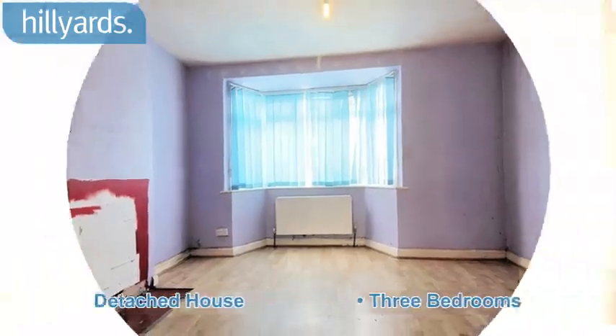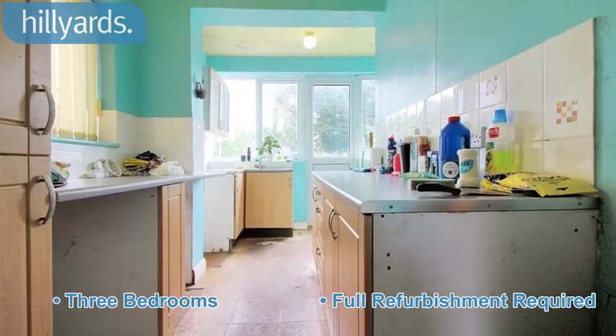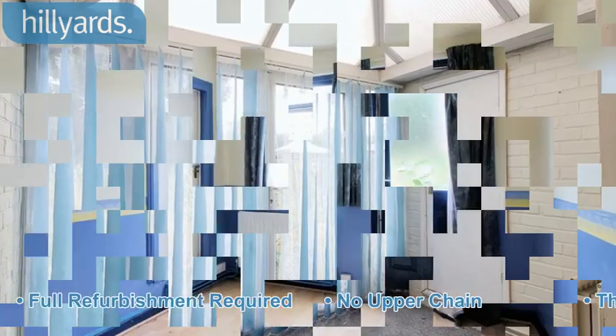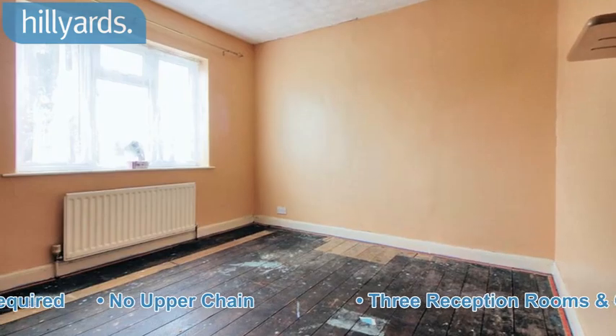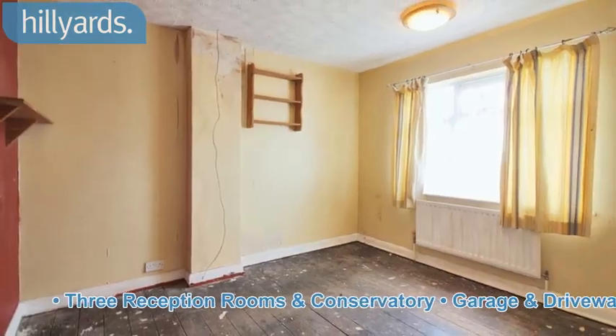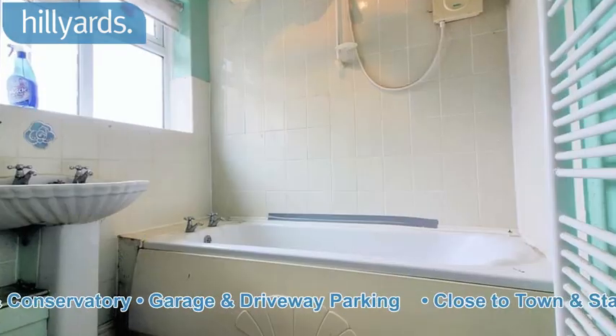Detached house, 3 bedrooms. Full refurbishment required. No upper chain. 3 reception rooms and conservatory. Garage and driveway parking. Close to town and station.